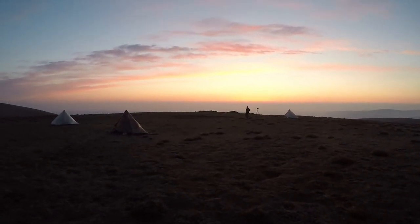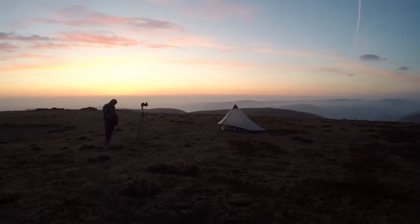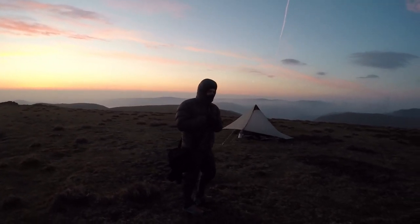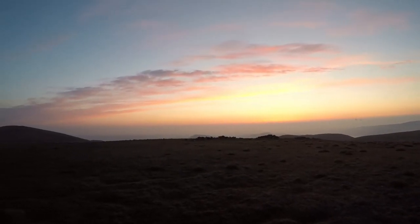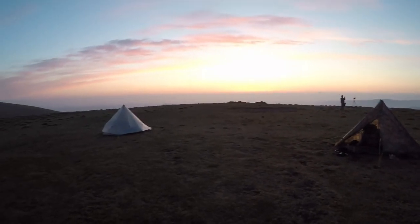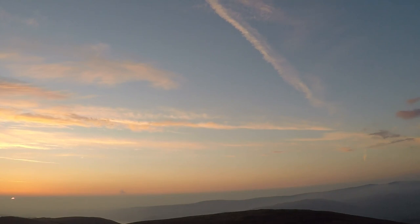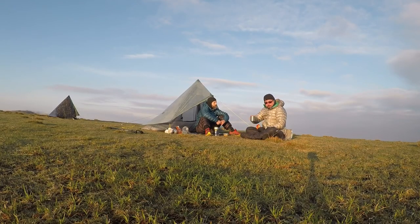I think Dan's been up since about 4 o'clock in the morning taking photos. Morning. Cold night. A bit breezy. Morning. Morning.